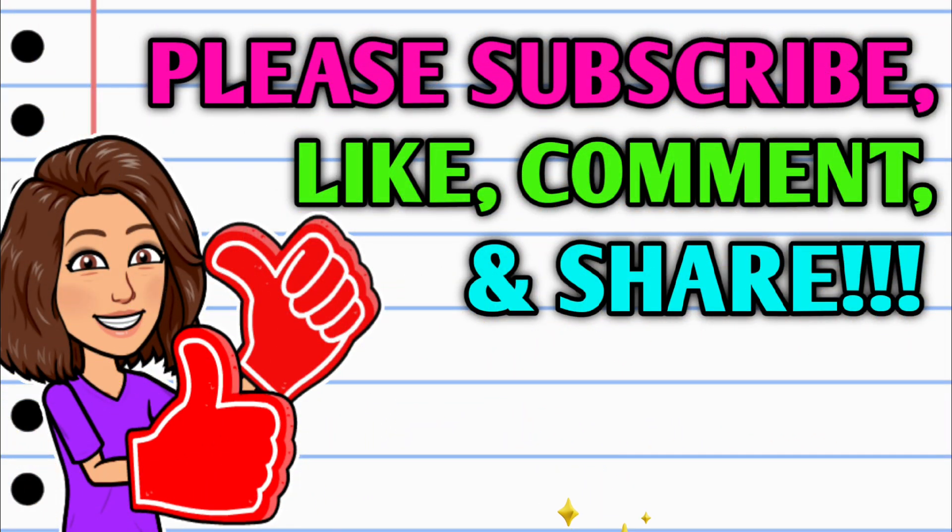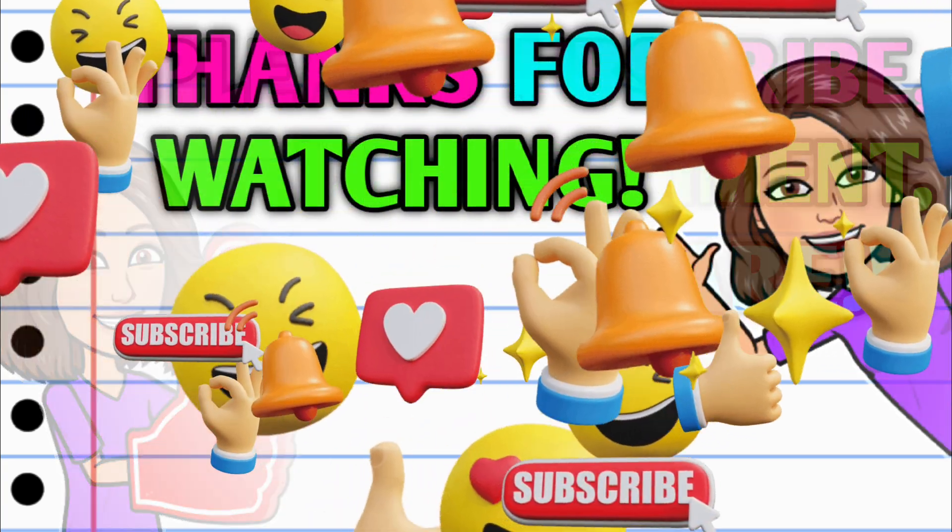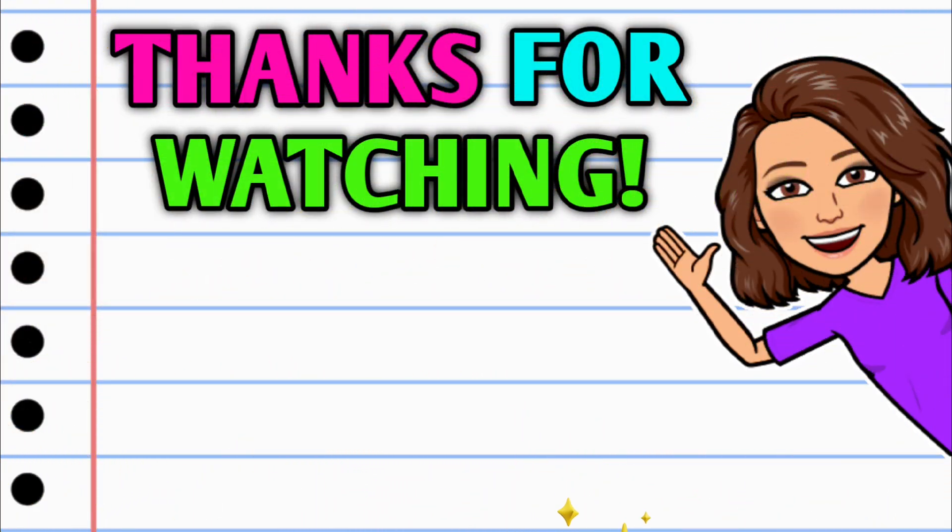And of course, before you all go, if you haven't already subscribed, I don't know what you're waiting on — go ahead and hit that subscribe button, it's right down below this video and it is absolutely free. And while you're at it, do your girl a huge favor: hit that thumbs up button and leave me a smile down in the comment section below. Alright guys, thank you all so, so much for watching. I hope y'all have a wonderful day and I will see you on the next one.